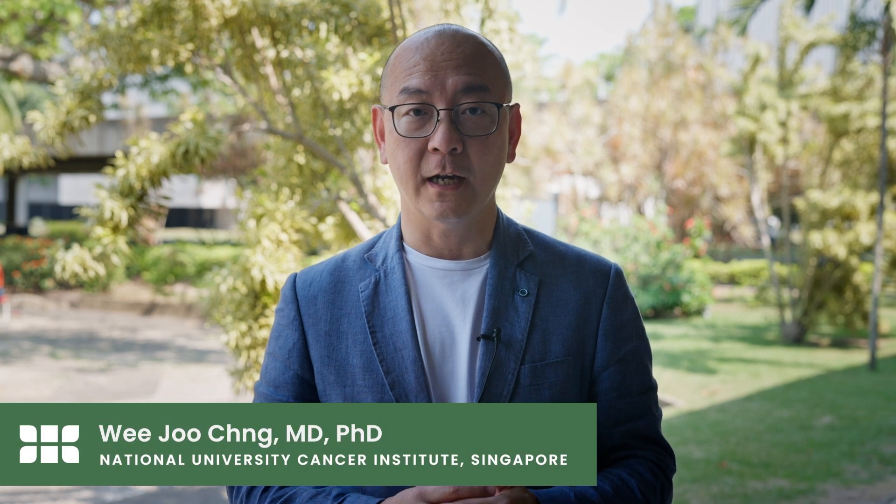Hi, my name is Weiju Chen, and I'm from the National University Cancer Institute in Singapore. In this meeting, I spoke about high-risk myeloma, how we define these patients, and the very fact that today we have a new classification system developed by the International Myeloma Society that is based on cytogenetics information.